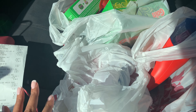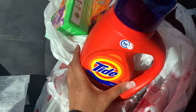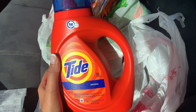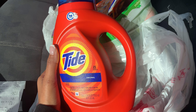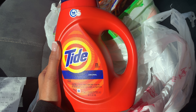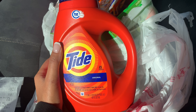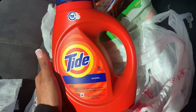The next thing I got was the Tide Liquid Detergent — also the 40 fluid ounces. Family Dollar had it on sale for $4.95 and they gave us a $2 digital coupon, making this $2.95. That's still a pretty decent price for some Tide Liquid Detergent.